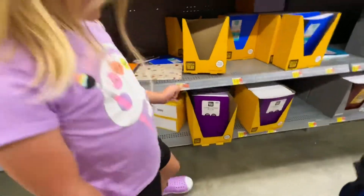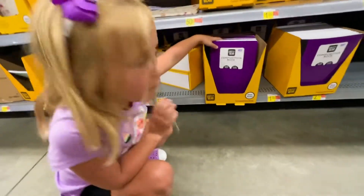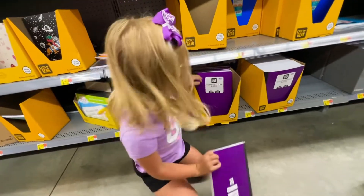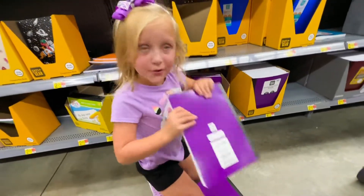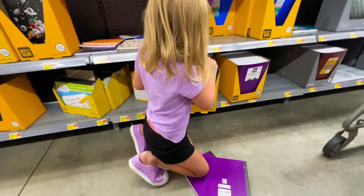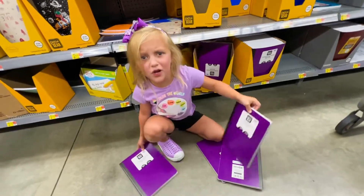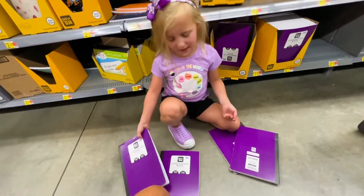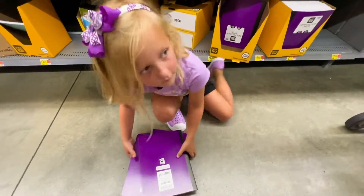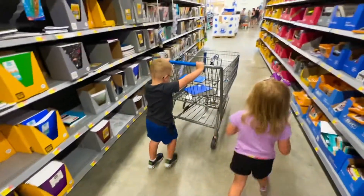Alright guys, we finally found something purple! If you guys can see, I need four of them. You guys want to count with me? One, two, three, four. Have you guys wondered why we need them? Comment down below and tell us. Put them in the cart.